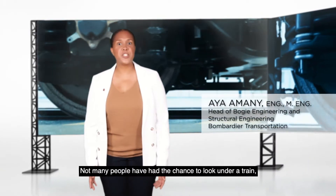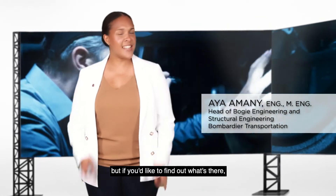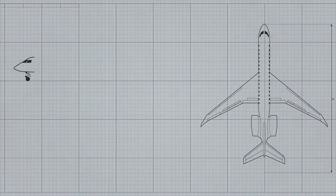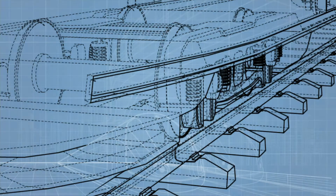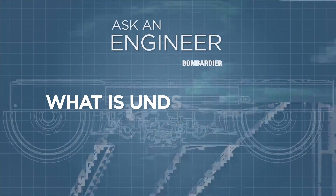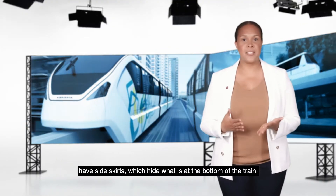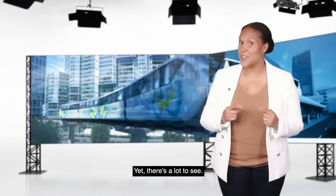Not many people have had the chance to look under a train. But if you'd like to find out what's there, just ask an engineer. Some trains, like the automated people movers in airports and the monorails, have side skirts which hide what is at the bottom of the train. Yet, there's a lot to see.